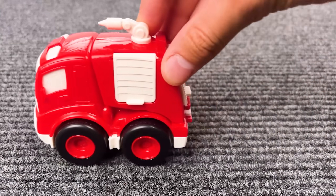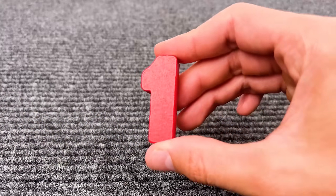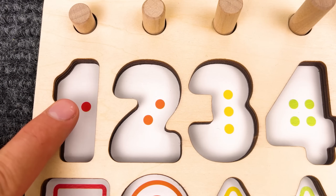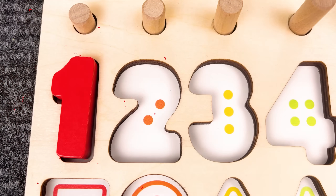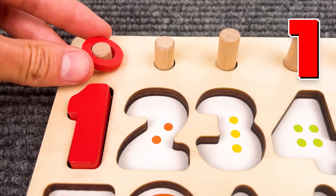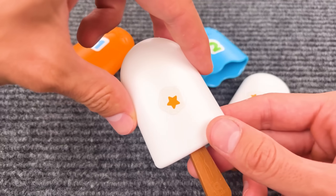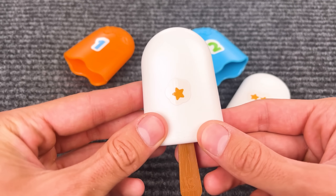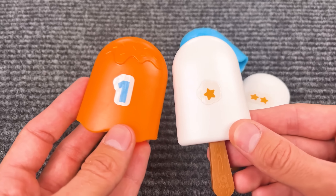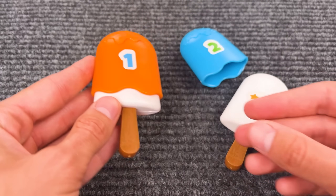Oh wow, that is a firefighter truck! And we have a number one here! Let's count the dots — that is only one dot here. And one ring! Number one!